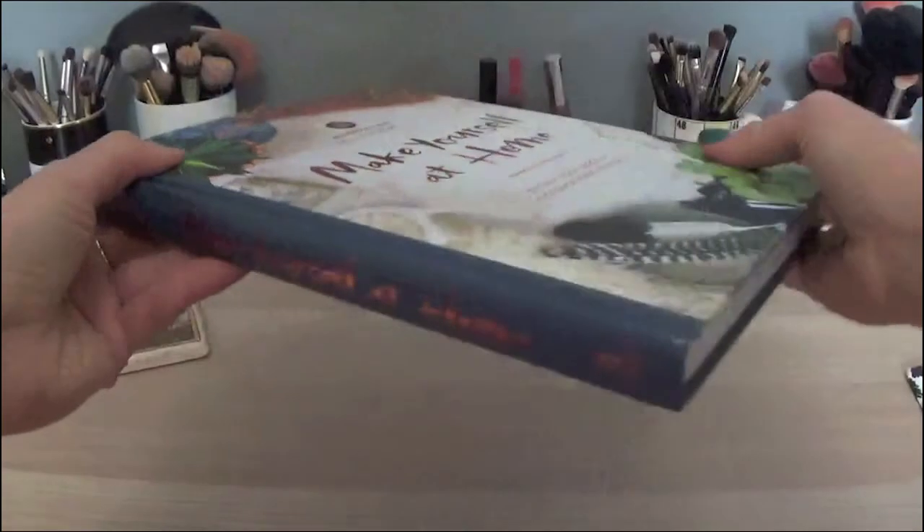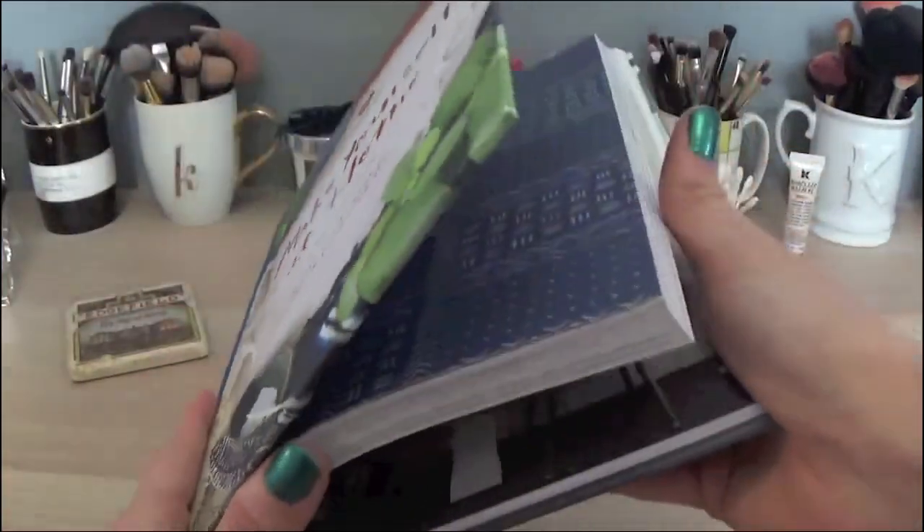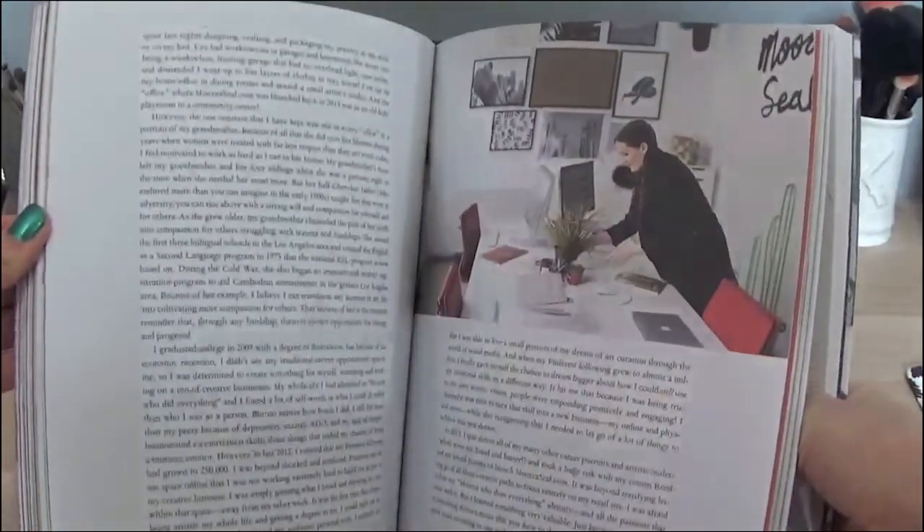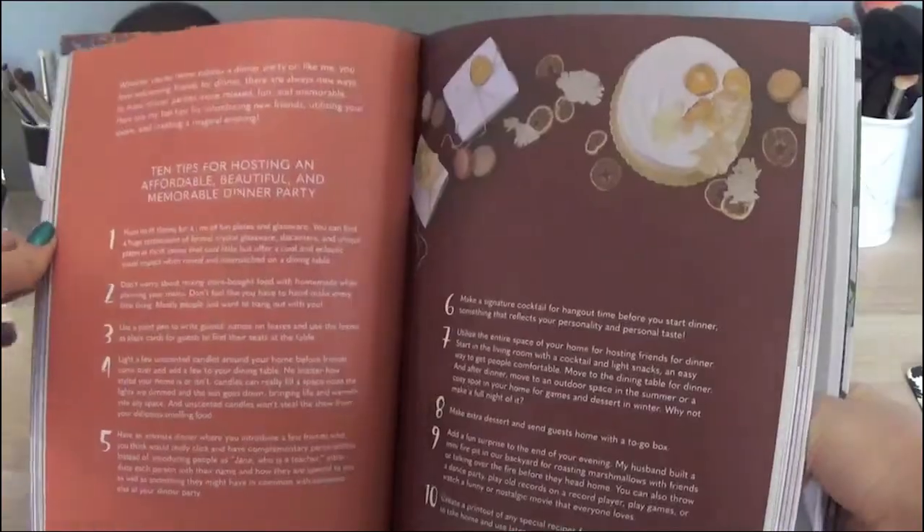The other item I got at Marshalls was this book called 'Make Yourself at Home: Design Your Space and Discover Your True Self.' I love coffee table books in general — it has a really pretty spine with kind of metallic coppery writing, so putting that on a shelf would be really cute. But also it's a book full of home decor stuff and different tips and tricks and ways to find your style, and I am beyond obsessed with home decor. That's all I like to look at on Instagram and Pinterest. I just thought that was a fun little thing and this was $15.